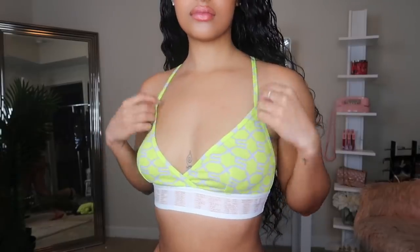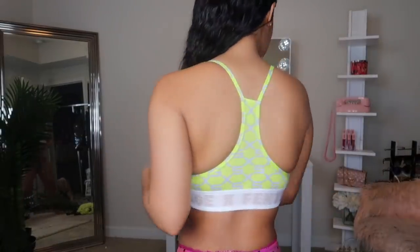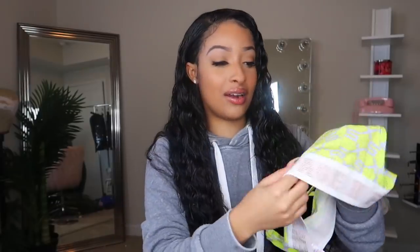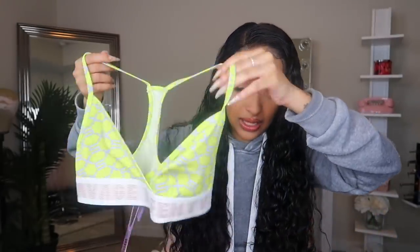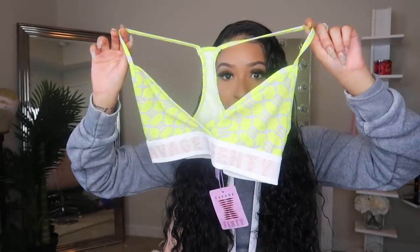Then the last set that I got — well, this isn't actually a set. I only got the top, so hopefully next month I'll get the bottoms to match, because I really, really love this pattern right here. This is like a new pattern — I don't think I've seen this design from Savage X Fenty before. It's like little S's and X's all over. This is the Savage X Bralette in the color PG Apple Green Monogram. Love this — I just gotta get them bottoms to match.